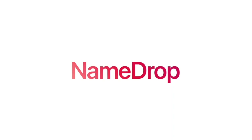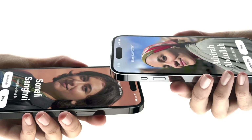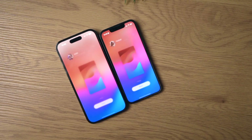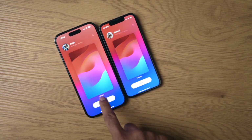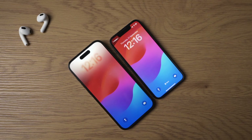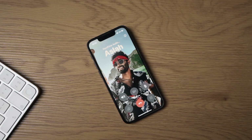First up on the list is Name Drop. Now you can share contact information by bringing your iPhone close to another iPhone. You can also initiate SharePlay or transfer content by bringing two iPhones together. It's such a seamless way to share a video, picture, playlist, or whatever it might be with a friend. All you need to do is bring your iPhone close to another iPhone or Apple Watch, and both phones get to choose what kind of information you want to share — a specific phone number, email address, or a contact poster instantly.